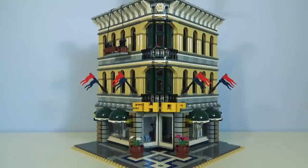On the 8th week of the modular looking at thing, my true love gave to me: the 2010 Grand Emporium. 2,182 pieces, cost £132 when it first came out and you can get it now for about £300.